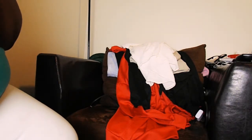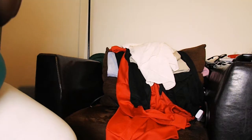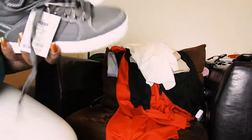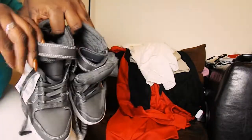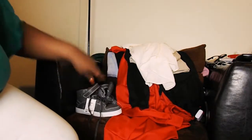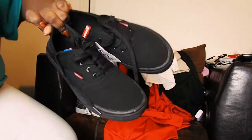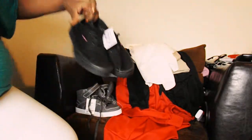I also got a pair of sunglasses from Rue 21 but they were upstairs in my room. Now moving on to what I got from Ross — starting with shoes. I got my son a pair of Levi's; I thought these were so cute. They had a little strap to them, and these were $19.99. I also got myself a pair of Levi's in black, and these were also $19.99.